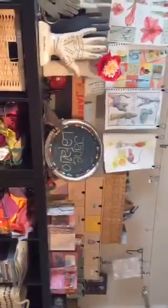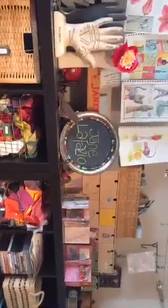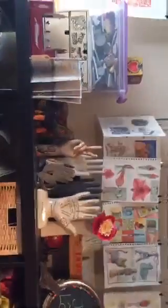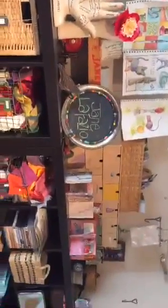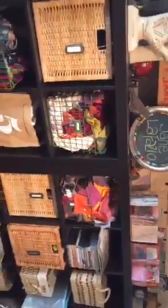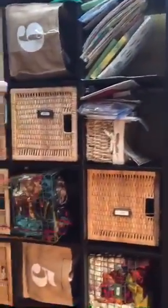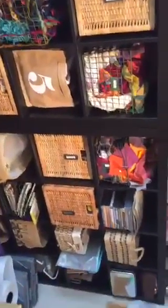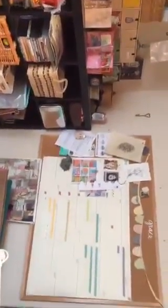Hey, here we are in my studio. I thought it was about time I do a quick Periscope video. This is my studio — some of my artwork, my journal pages are hanging up there. You can see my wonderful IKEA stuff. By the way, this is Jane Lafazio and I'm a mixed media artist. I work in both paper and cloth and sometimes combine the two. You can find me at janelafazio.com.